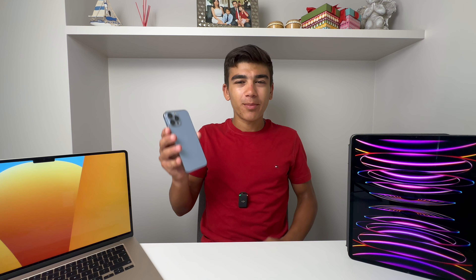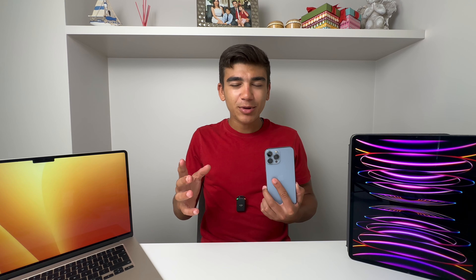Hey, what's up guys, it's Tech Zoomer talking to you here. In today's video I want to tell you about the iPhone 13 Pro Max and why this phone is the phone to buy in September of 2023 whenever the iPhone 15 comes out. Yes, the iPhone 13 Pro Max is the iPhone you should buy this September, and in today's video I will tell you why.